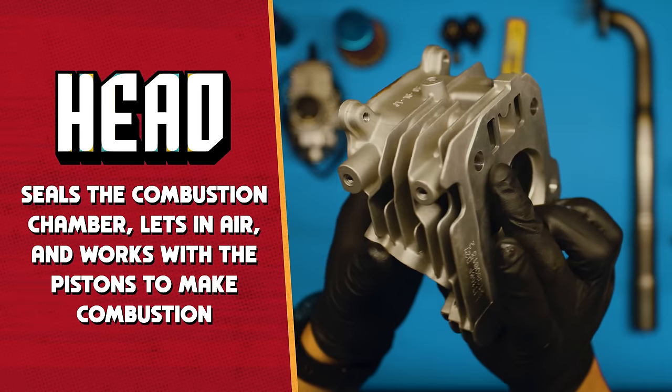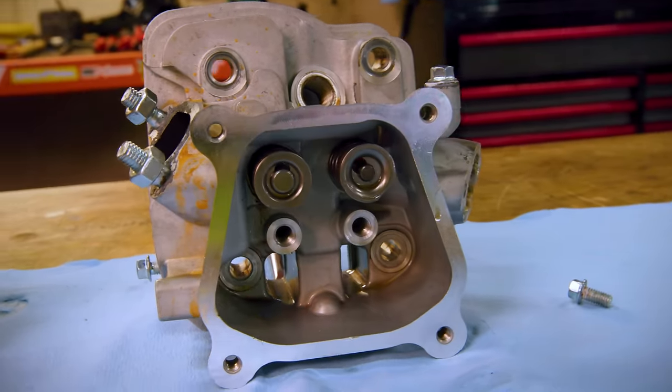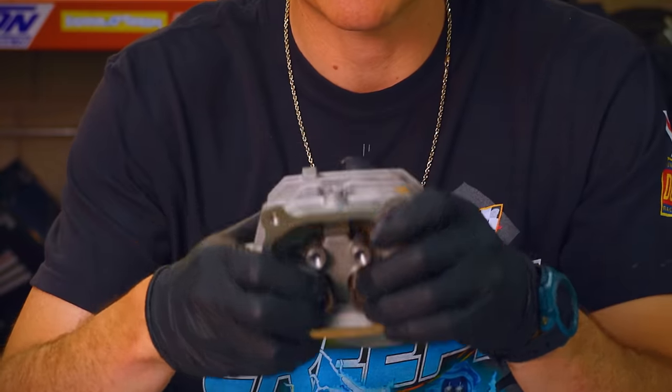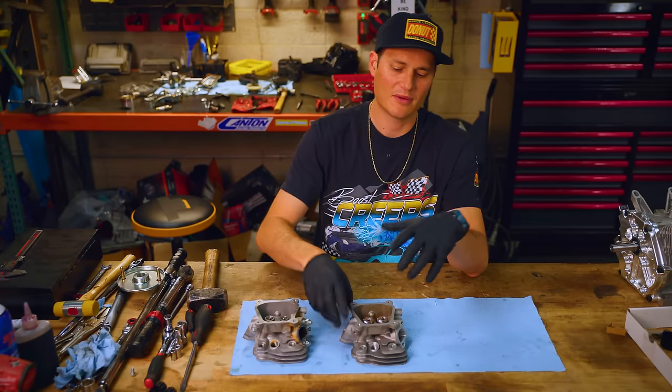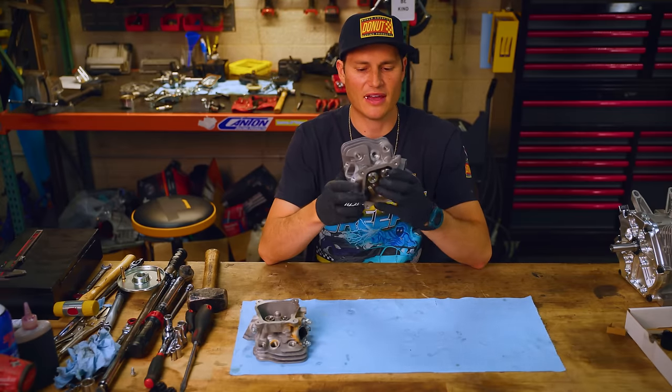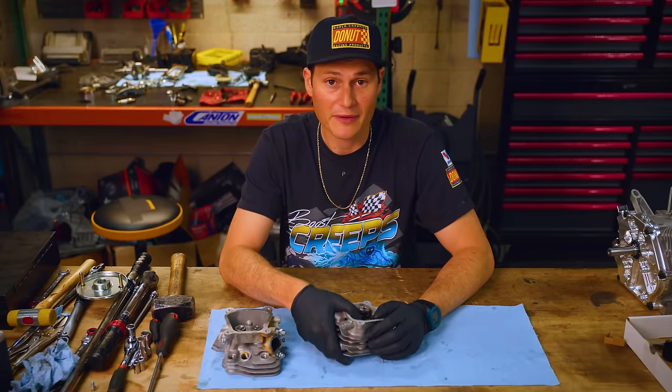Next thing: install our head studs, then put the head on. This is our stock head right here — little dinky valve springs. Look at that, I can push that with my fingers. Same size intake and exhaust valve. Come over here to our fully built head. This is a big, fat, chunky intake valve, which means we can suck up more air and make more horsepower. Let's go.